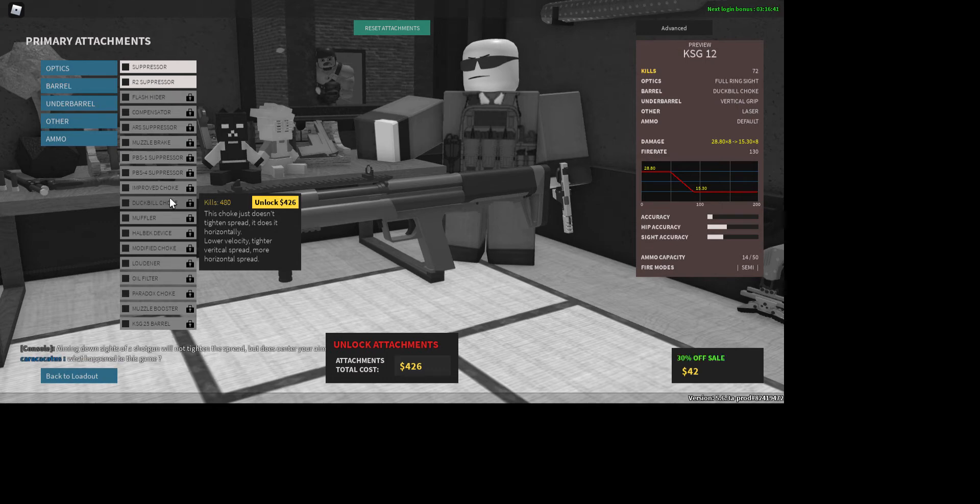The duck bill doesn't tighten the spread vertically — it does so horizontally. It gives you lower velocity, tighter vertical spread, and more horizontal spread. That would be good for spraying with a shotgun. Then there's the modified choke.